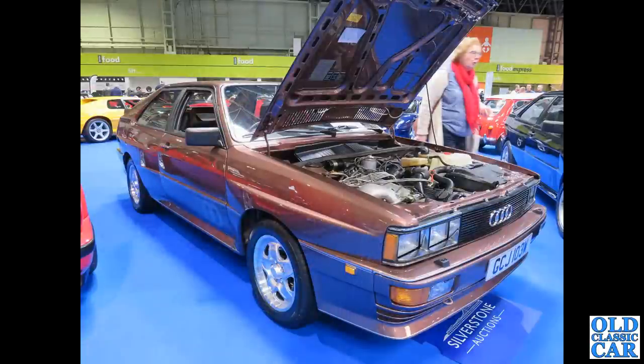Carry on with these classic hatchbacks — still a few to go. We've got an Audi here, a W-reg car from 1980.